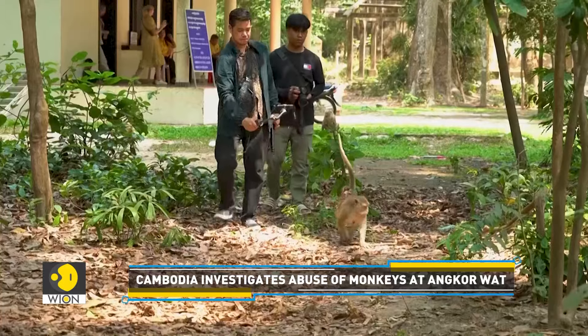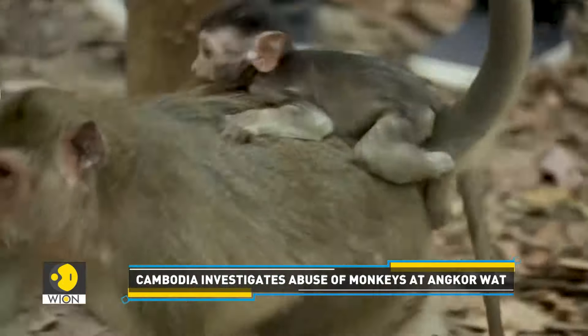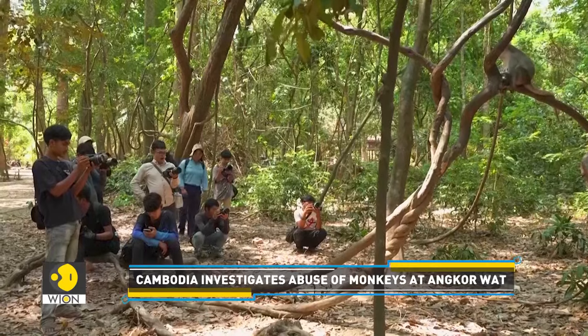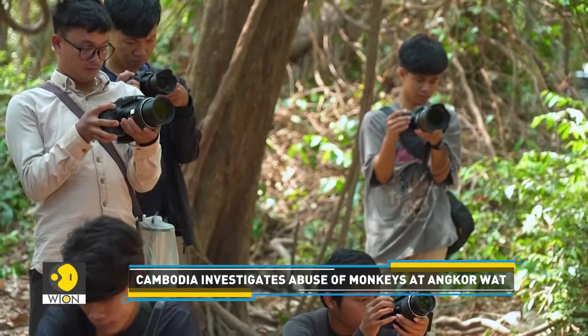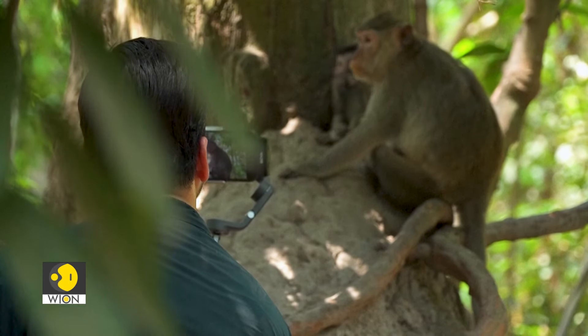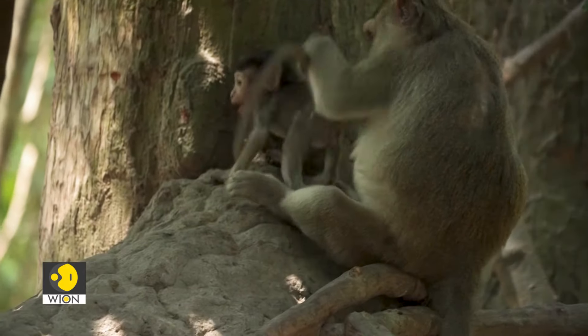Officials say that people, especially YouTubers, abuse monkeys to draw online viewers and generate cash. The YouTubers produce content relating to the activities of the monkeys, feeding them food whereas the monkeys should be left alone, living in the wild where they're supposed to live.